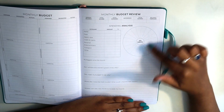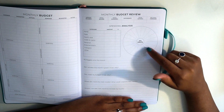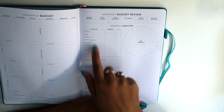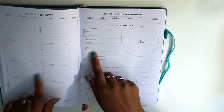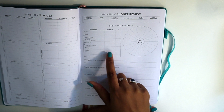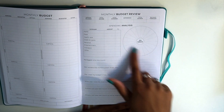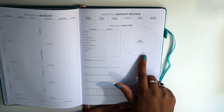The thing that really sold me on this planner is the spending analysis. I love how it has this pie chart where each section represents five percent. At the end of each month you can go in, put the amount you spent in each of the eight categories and the percentage of your total budget it took up, then fill in the pie chart to have a visual representation of your budget each month.